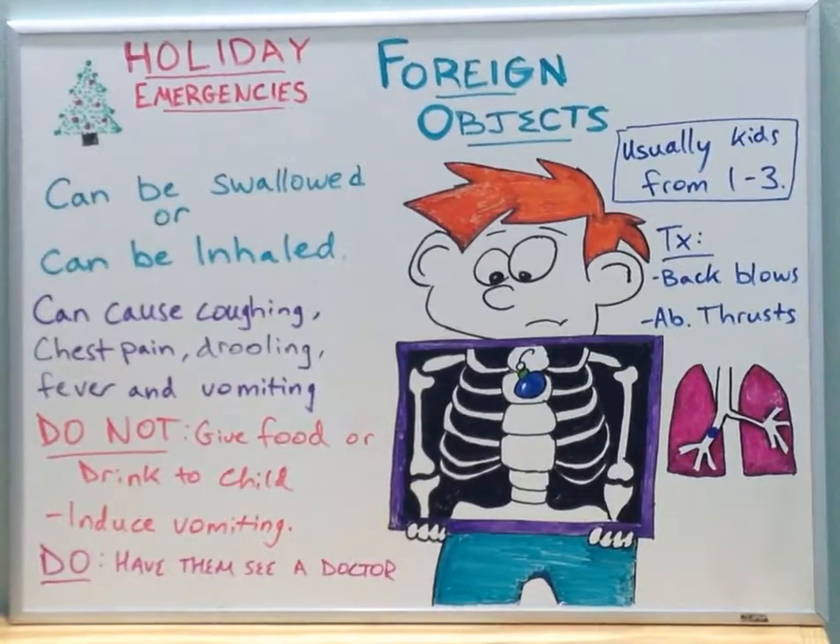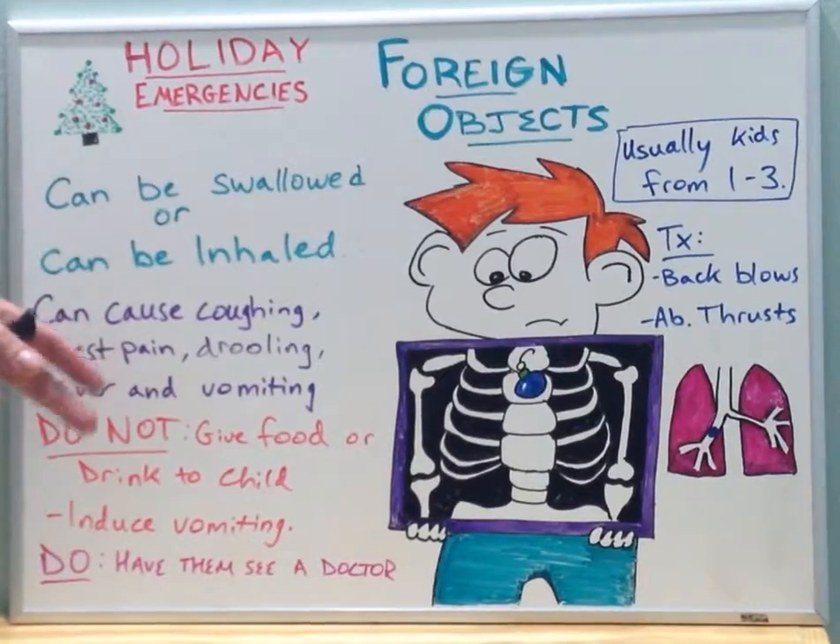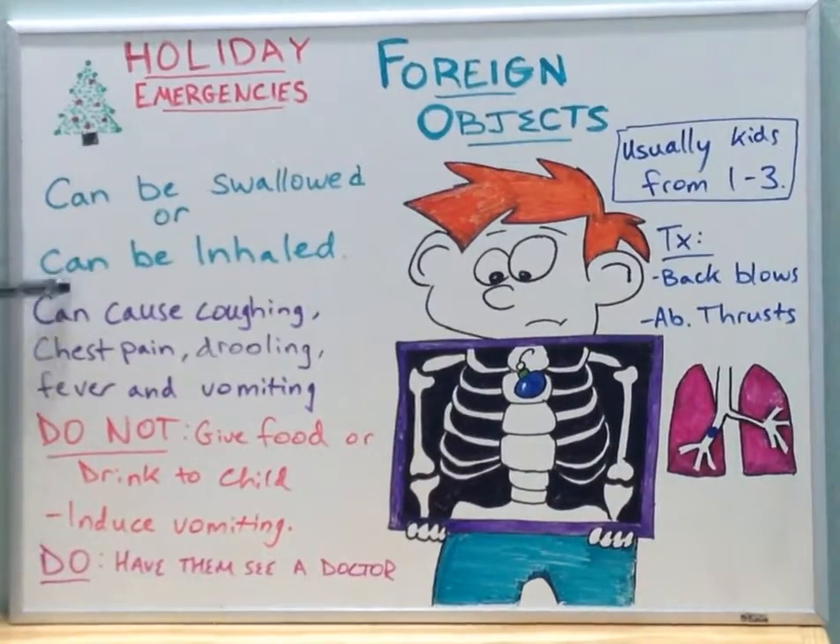This could cause some serious damage to the mucosal lining of either the esophagus or the trachea. There are some things you should not do: do not give the child food or drink, and do not induce vomiting. Both of these could irritate the mucosal lining and cause further damage depending on whether the object is moving to or from where it came from. Have them see a doctor if these symptoms persist and are not alleviated.